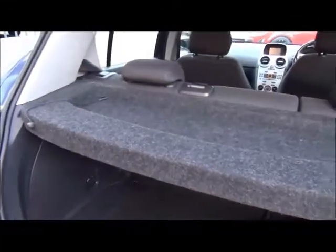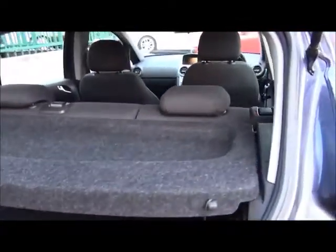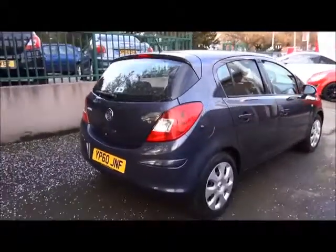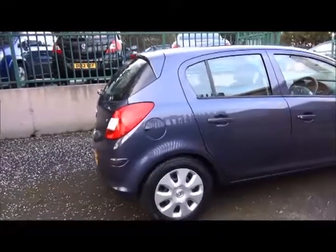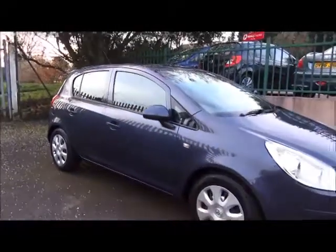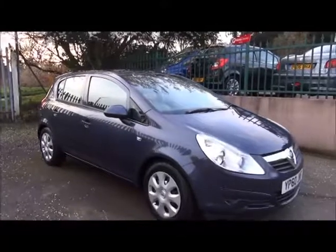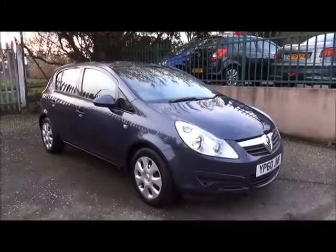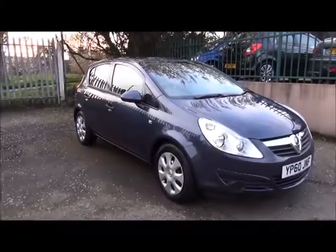The Corsa has a very large boot area with a 60-40 split rear seat and rear parcel shelf. This vehicle undergoes a 114-point network queue inspection and benefits from just being fully serviced with a 1-year MOT and a Now Vauxhall warranty. Thank you for visiting Now Vauxhall.